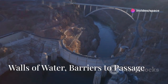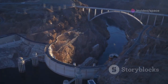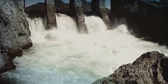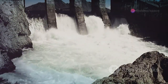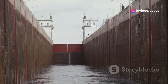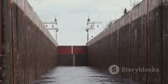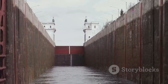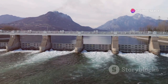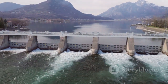Dams are the sentinels of the aquatic realm. They stand tall and commanding, regulating the flow of water with a majestic presence. By adjusting their gates, they control the flow, maintain water levels, and ensure everything runs smoothly. However, like a bouncer at an exclusive club, they can be quite challenging to bypass. For ships and boats, these massive structures are significant obstacles. Dams create a disparity in water levels — a substantial change that impacts navigation and water management.